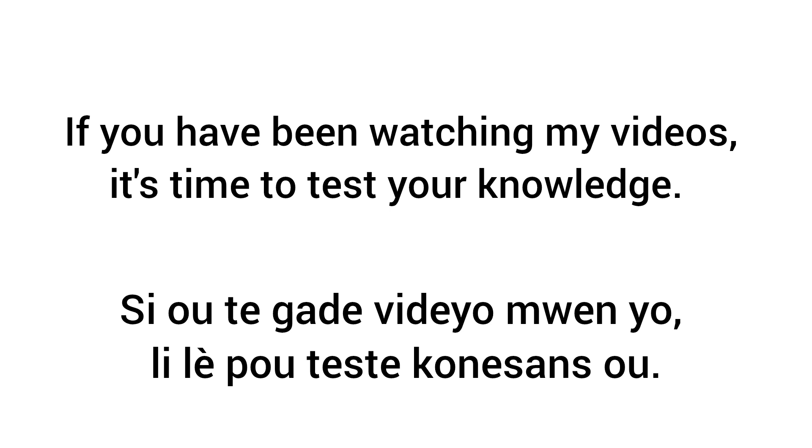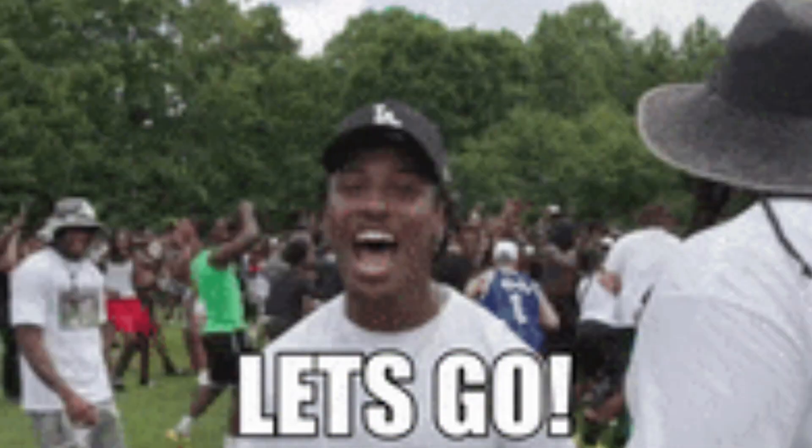Are you ready? And those of you who haven't, go ahead and look at the shorts, because this video is all about testing your knowledge to see if you remember what you learned. I will tell you the word in English, and you will tell me the word back in Haitian Creole. Let's go.